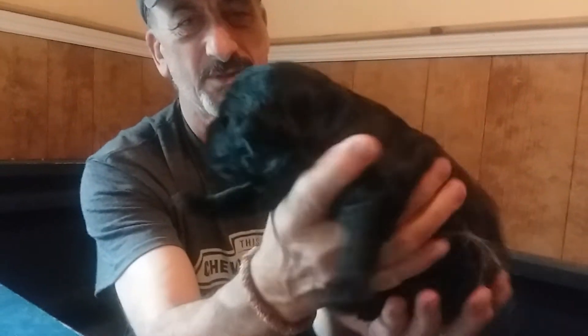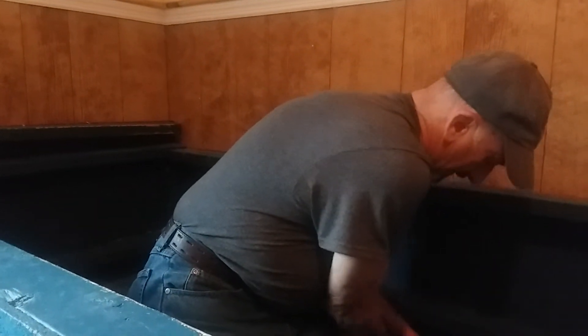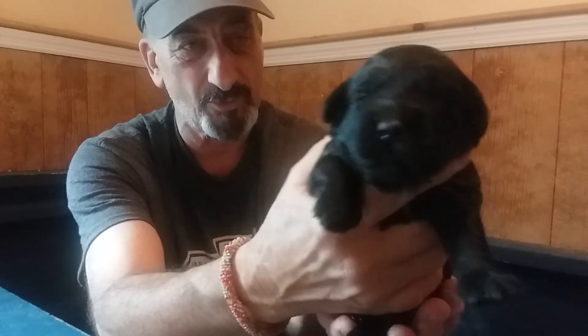This is the other solid black boy. And then this is the last solid black girl — again the girls are a little smaller than the boys, which is exactly what we expected, especially when they get older.